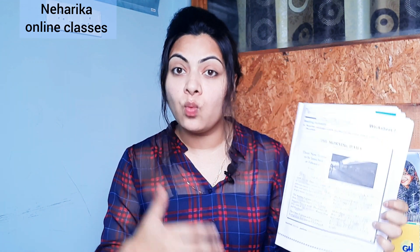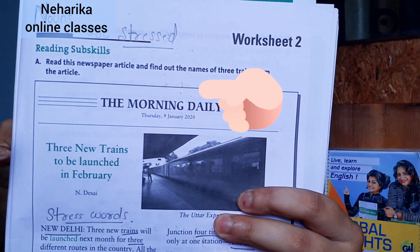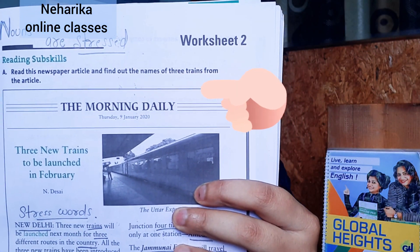Today I'm going to read a small morning daily article and tell you where the stress is and how you need to underline, speak aloud the spelling, and learn difficult words. The content title itself gets stress because it's the main title. Today I'm going to talk about stress in English.